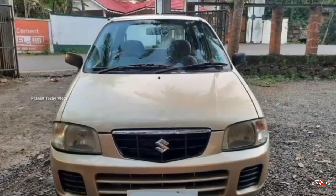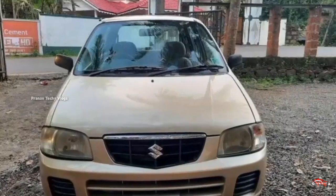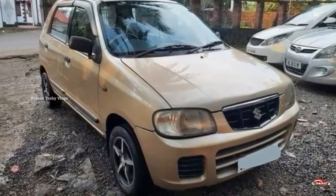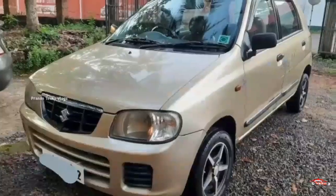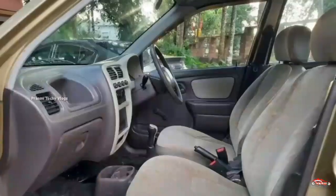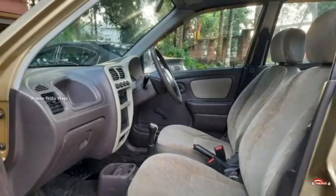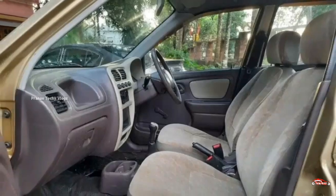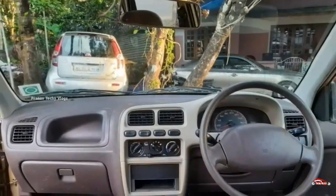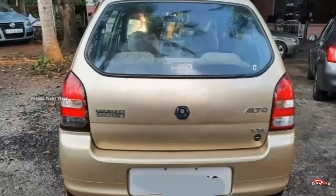Let's go to the next one — Maruti Suzuki Alto, 2008 registration. LX is the option. If you have a single ownership, this one will be able to check it out. It will be maintained in this interior and exterior. It will not be able to check it out fully. It's not a service here. It's not a gold issue. It's not a third party insurance.